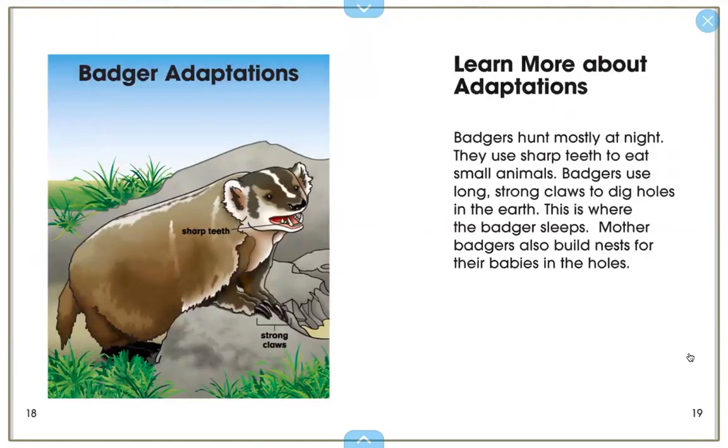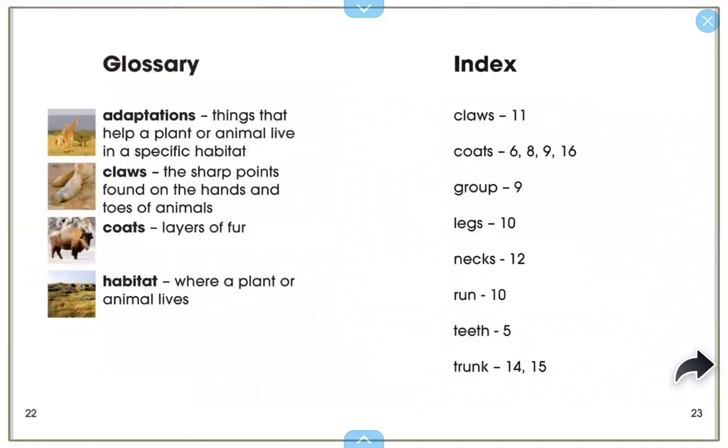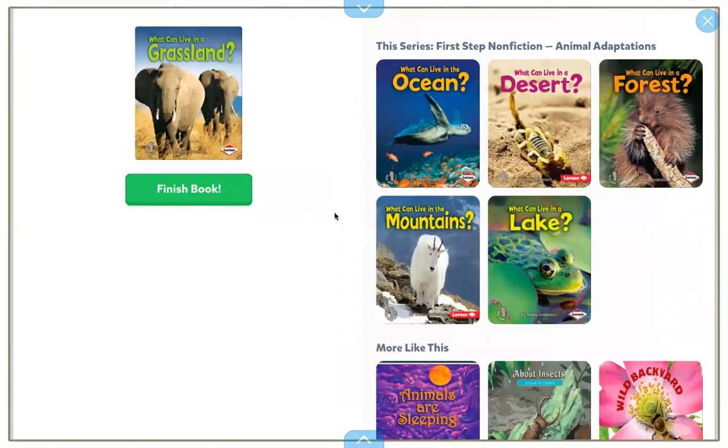That's the end of the read aloud section, but feel free to click the book or watch this video and pause — it talks about more adaptations. For example, it covers badger adaptations: they have sharp teeth and strong claws. There are more fun facts, a glossary if you didn't know any word meanings, and an index. Yes, we're finished the book!